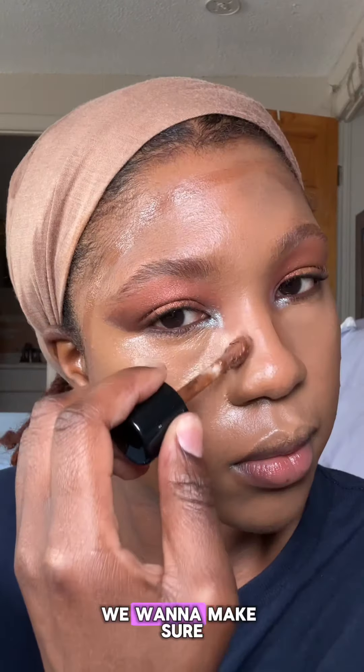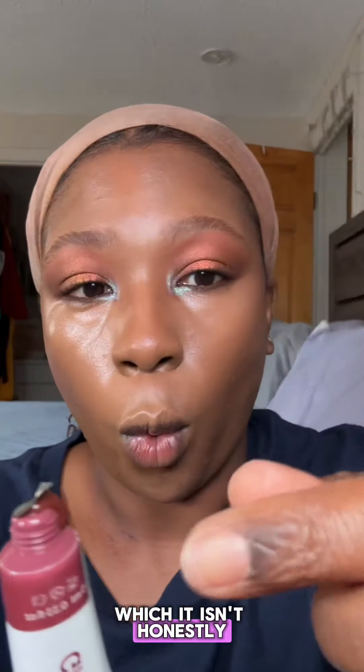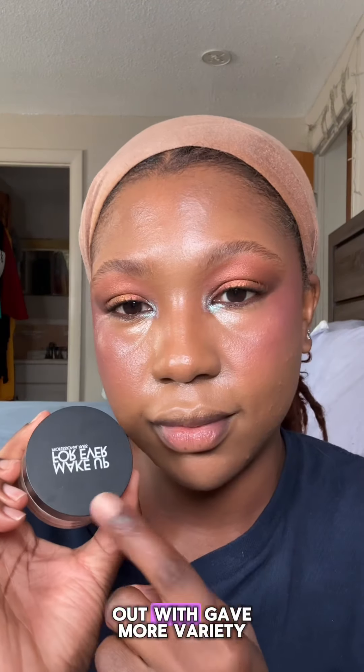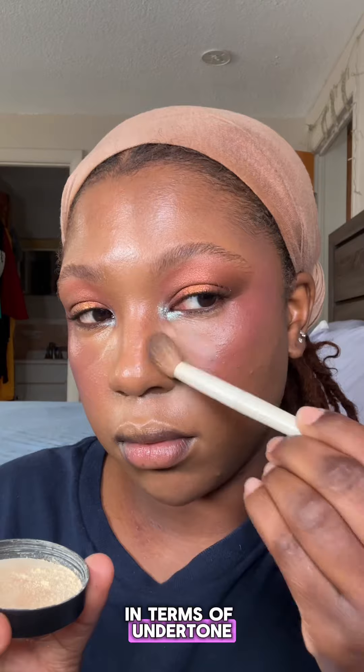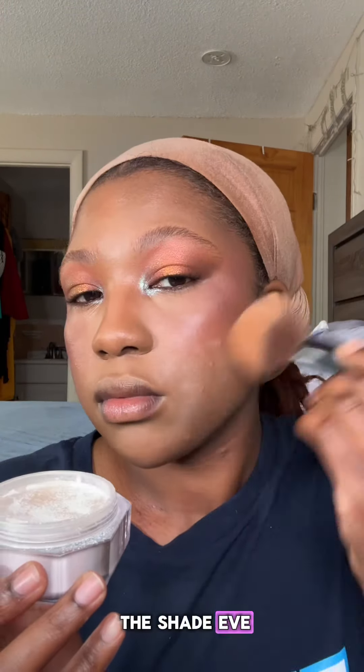Since we're keeping this look very natural, we want to use a buildable bronzer. I didn't get the Glossier bronzer because I thought it wasn't dark enough — which it honestly isn't — so we're gonna make do with what we have. I wish the blushes they came out with gave more variety in terms of undertone for darker skin tones, but we'll make do with the shade Eve. To be frank, I'm actually quite content with the fact that my face looks amazing.